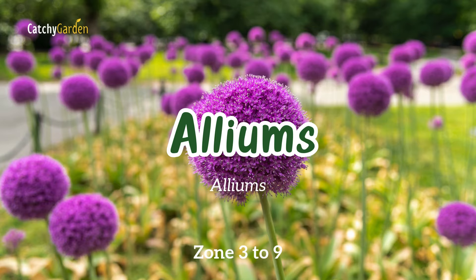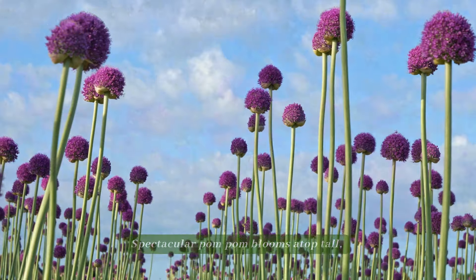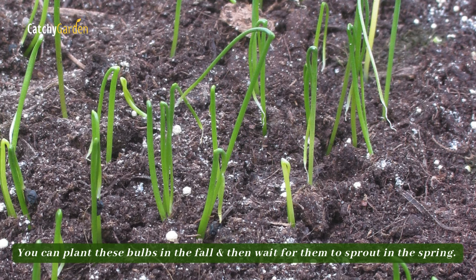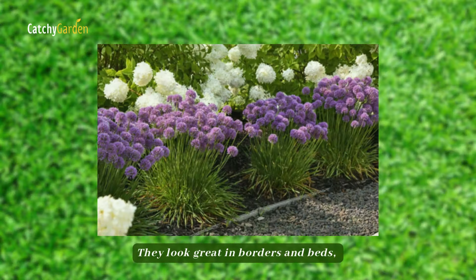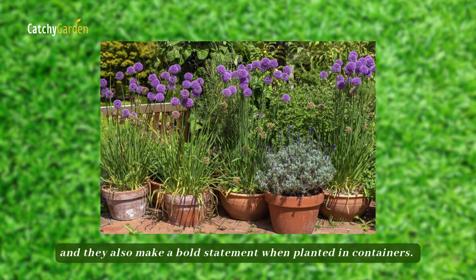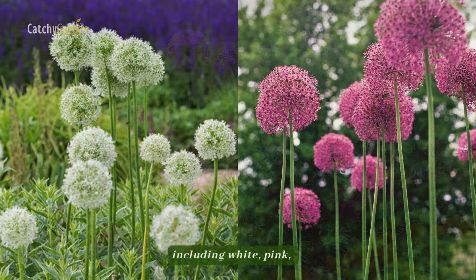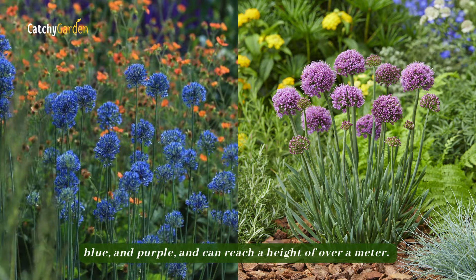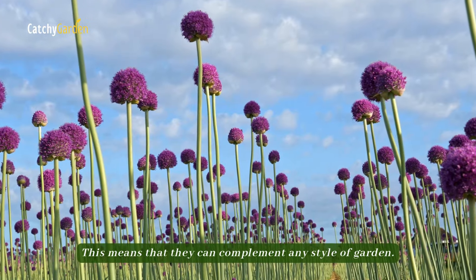Number three: alliums. Spectacular pom-pom blooms atop tall, statuesque stems make alliums a show-stopping plant. You can plant these bulbs in the fall and then wait for them to sprout in the spring. They look great in borders and beds, and they also make a bold statement when planted in containers. Alliums are available in a wide variety of colors, including white, pink, blue, and purple, and can reach a height of over a meter, meaning they can complement any style of garden.